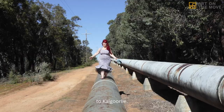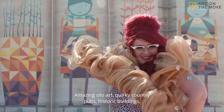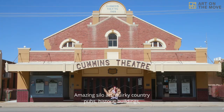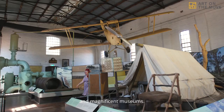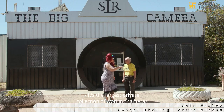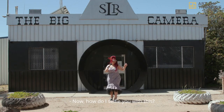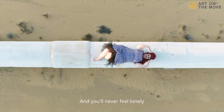Luckily it won't take you that long, and there's so much to see on the trail — amazing silo art, quirky country pubs, historic buildings and magnificent museums. One of the museums is even camera shaped, housing the largest private collection of working cameras in the southern hemisphere. And you'll never feel lonely with the pipeline keeping your company the whole drive.